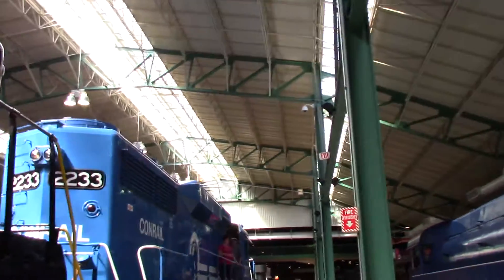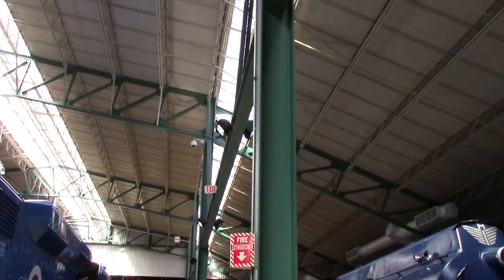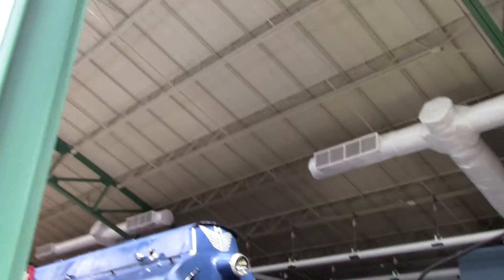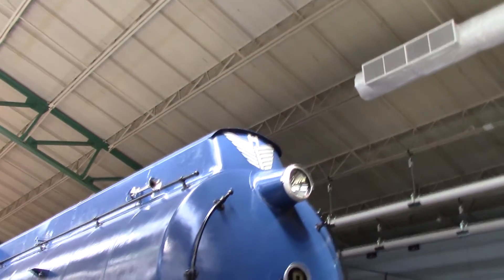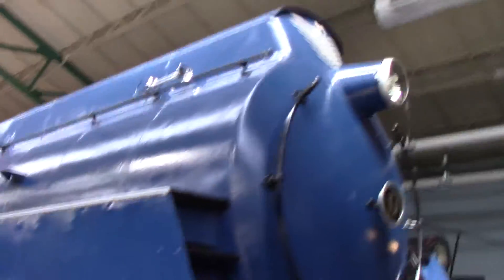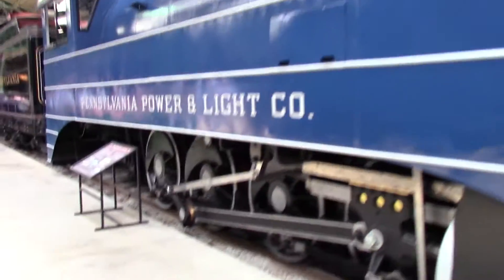And now we are coming up on a Conrail GP-30 — we will actually be able to go inside, and I will get to that in just a minute. Here is a Pennsylvania Power and Light steamer, another 0-8-0 steamer.